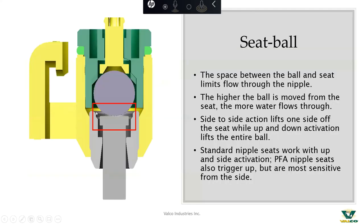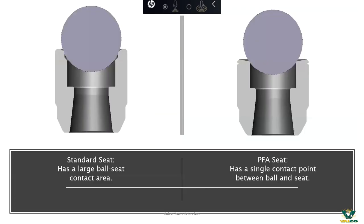The next place is the ball seat — probably the most critical spot in the nipple. Space between that ball and seat limits flow. The ball has a couple of options for activation: the ball moving off the seat side to side is one of the most critical things in dealing with baby chicks. Our standard Roaster nipple did give a degree of side-to-side action. Our PFA nipple does a much better job of moving side to side. On the left you can see the traditional Roaster nipple with a large contact area on the left and right sides of the ball; on the right is our PFA nipple, which has a single point of contact allowing much easier activation when a bird or baby chick tries to activate the nipple from the side.